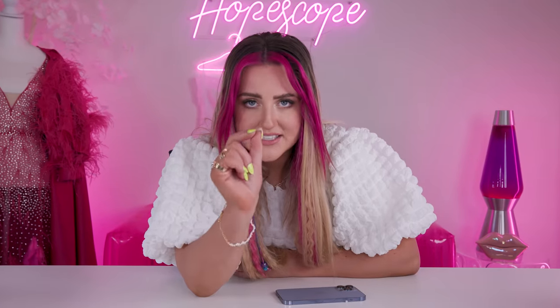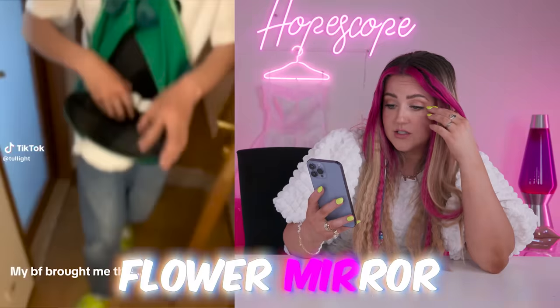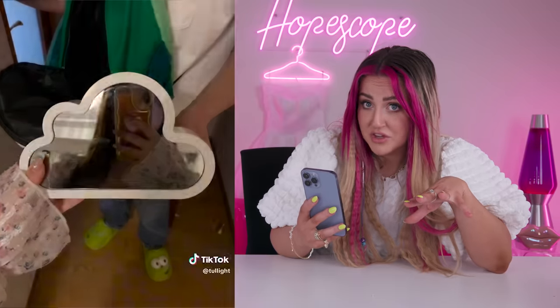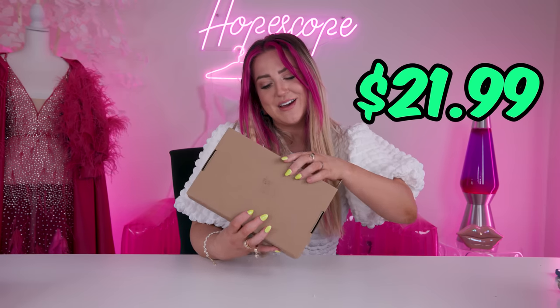This TikTok I'm about to show you has 100 million views. It's so pretty, but 100 million views is a lot of views. I can't even think of another TikTok that has that many views other than maybe Bella Poarch's head bobbing video from 2020. Anyway, I bought it — it was $21.99 on Amazon and I hope it's as pretty as it is in the TikTok.